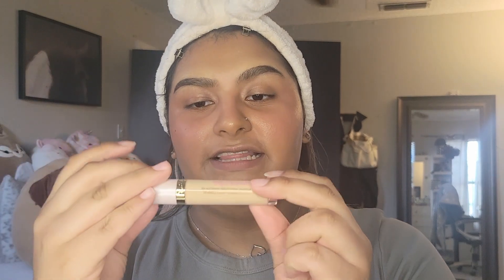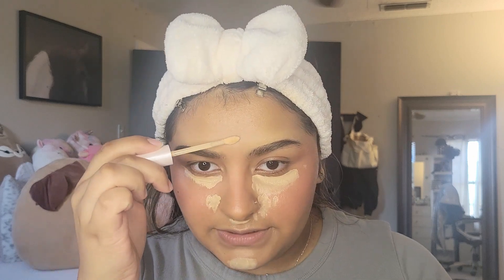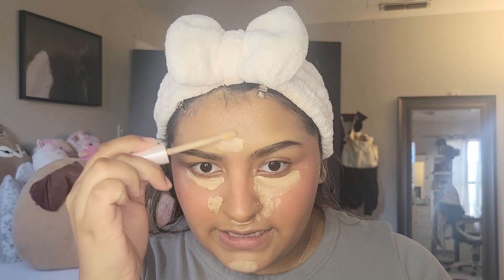I also tried the Too Faced Ethereal Light Concealer in my previous video — I need to talk about this because she is beautiful. Oh my god, if you like the NYX Bare With Me Concealer, this is the higher-end version. I thought it was going to be way too light for me but it turns out it is just the right color.